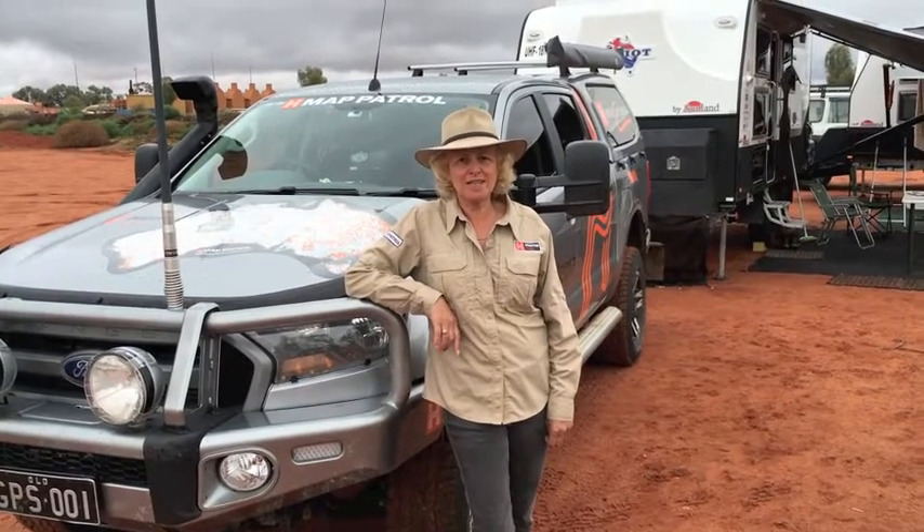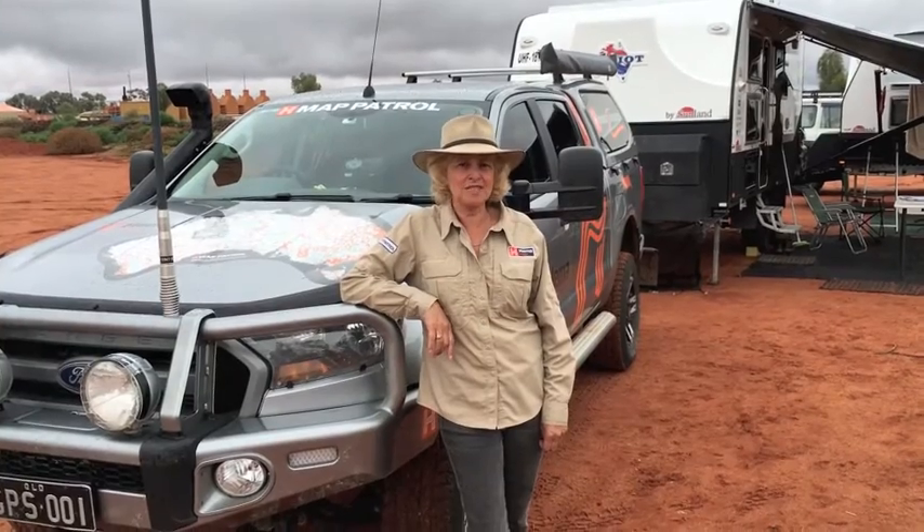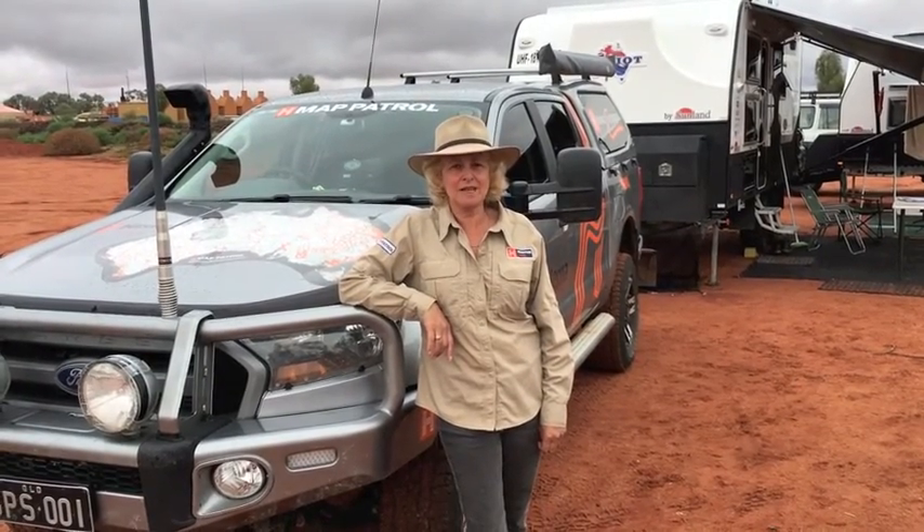The TowPro from Redarc is the only piece of kit to have for this job. I've not seen anything that goes near it and we just absolutely love it.